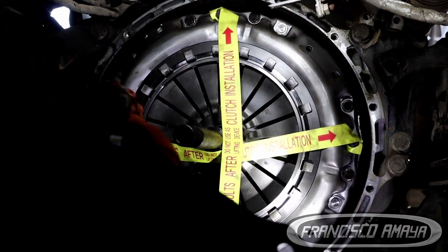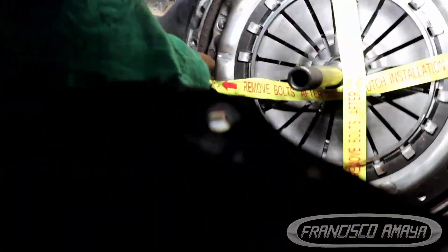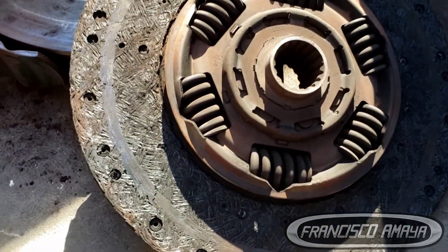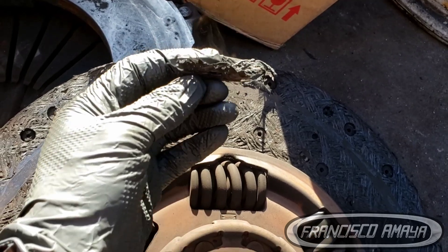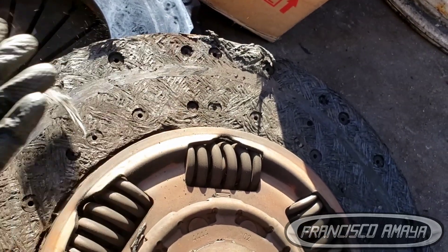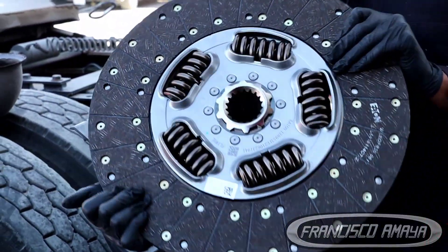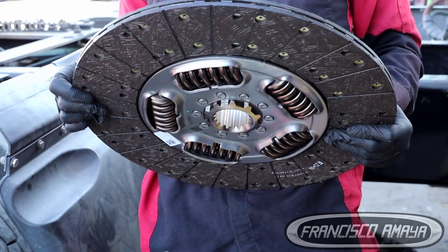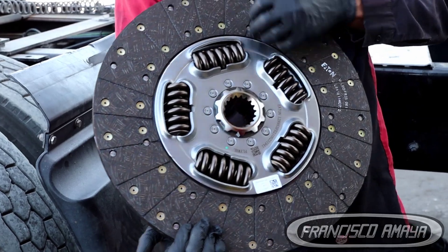This is a demonstration of how this issue happens and the way it's visualized once you remove the parts. You can clearly see the clutch was completely burned and destroyed, and you can also see the clutch in good condition. You can clearly see the difference between the two.